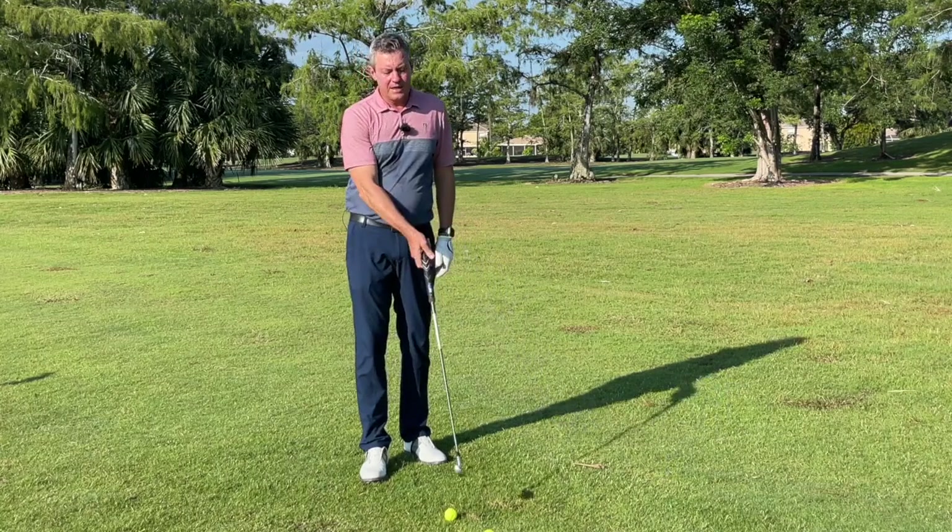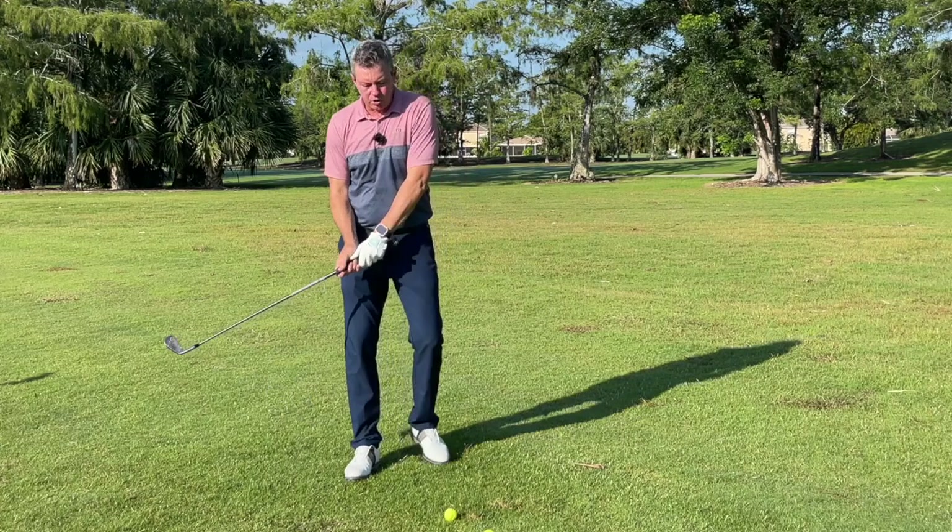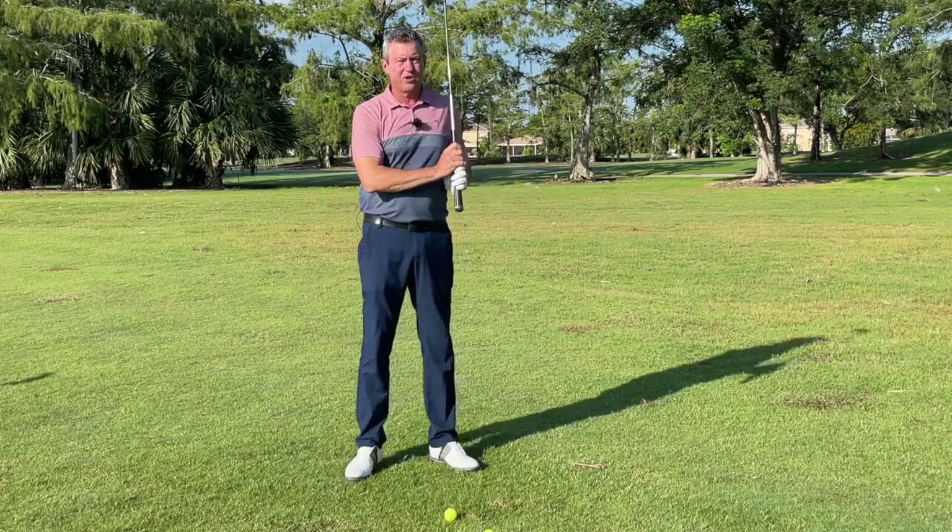It gives you a straight path through impact, it gives you this beautiful flat spot, helps you hit the center of the club face, and it increases your club head speed through parametric acceleration.